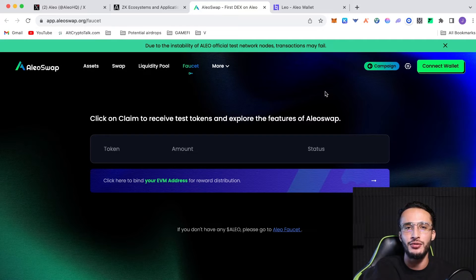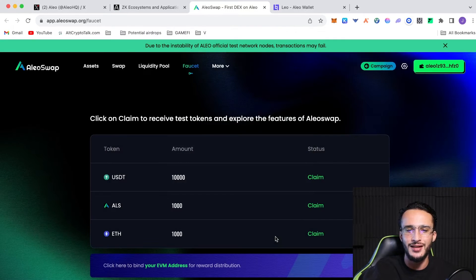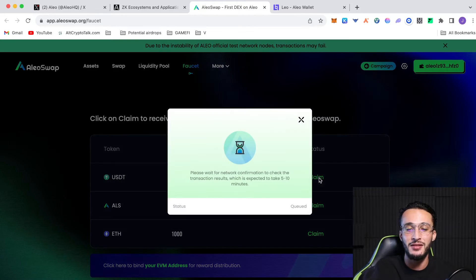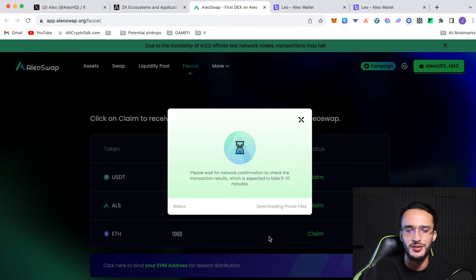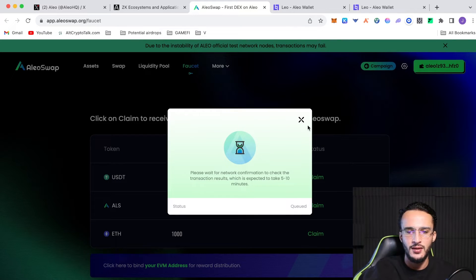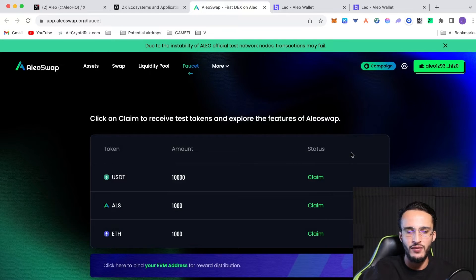I'm going to be using the Alio Swap faucet — this is the best decentralized exchange on the Alio network so far. It's in testnet mode so options are limited, but we're going to connect our wallet. I'll choose the Leo wallet, acknowledge the risk, and connect. We're going to claim free testnet tokens — 10,000 USDT to start with. Then we'll also go to the AOS and claim those, and claim some Ethereum too. Confirm each claim, and they've all been queued — they'll take five to ten minutes.